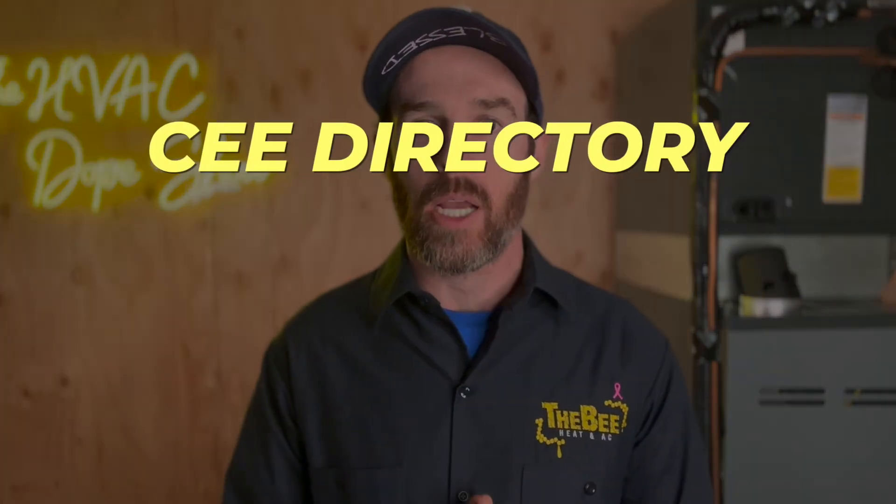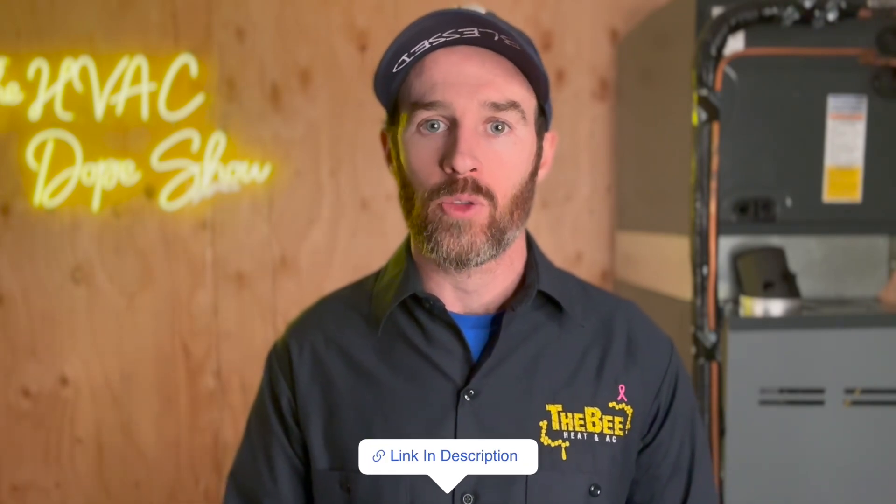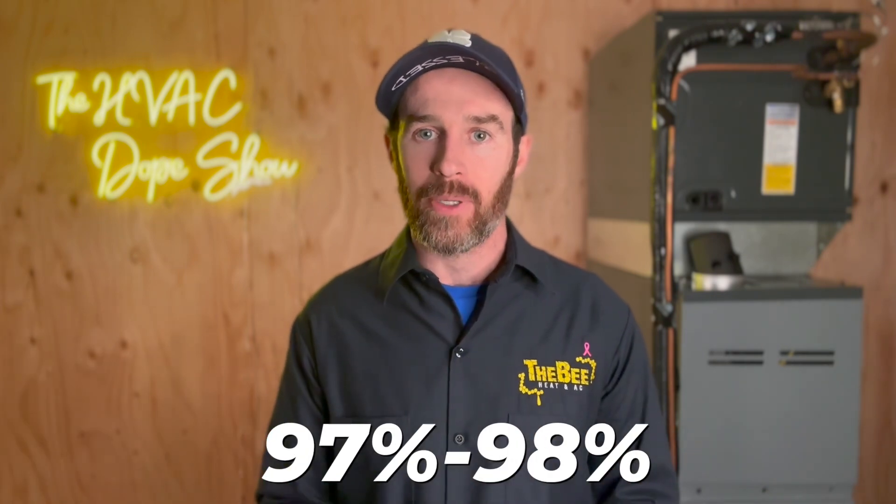There's not clear criteria on what qualifies, so you have to go to the CEE directory — the Consortium for Energy Efficiency — which I'll link in the description. At a glance, the EER ratings that qualify on heat pumps have a rating of 12 or 12.5 minimum, with SEER ratings upwards of 18 to 20. On the furnace side, you're looking at mostly modulating equipment that's 97 or 98% efficient. There are literally thousands of models listed on the directory, mostly high efficiency equipment.